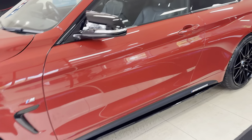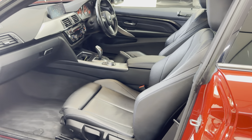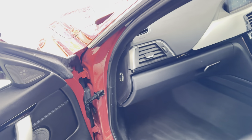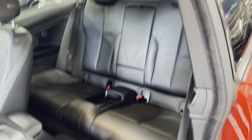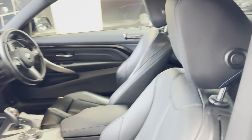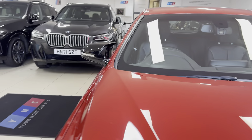Inside you've got the M highlight leather, heated front seats, Harman Kardon audio, isofix, and a two-by-two seat arrangement. This one benefits from the eight speed sports auto gearbox. I'll show you through, going round onto the driver's side, where I'll take a seat and run you through a few of the interior features.